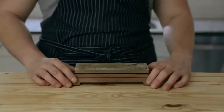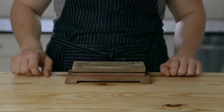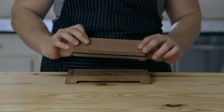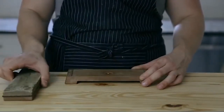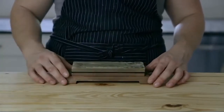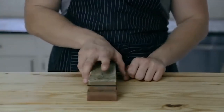Next you'll need a whetstone. A recommended option is the double-sided King 1000/6000 whetstone — it has two sides: the fine side which is the 6000, and the coarse side which is the 1000. One is for sharpening and the other is for polishing — the perfect combo. It even comes with its own base. It's the very best budget whetstone you can buy, available for about $25 on Amazon. When you're ready to sharpen, take your stone, submerge it in water, and let it soak for five to ten minutes.